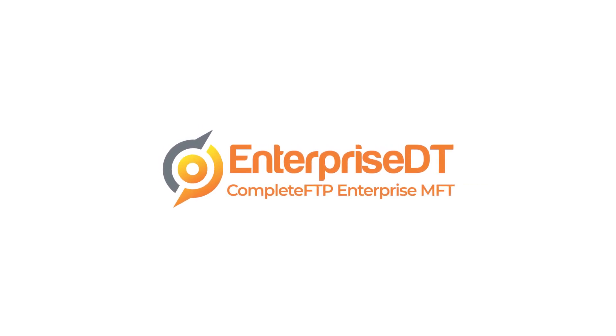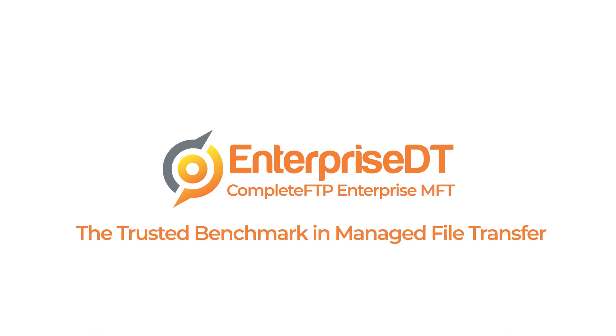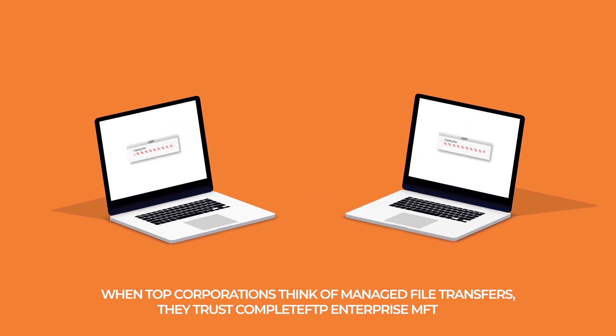Introducing Complete FTP Enterprise MFT, the trusted benchmark in managed file transfer. Across the globe, when top corporations think of managed file transfers, they trust Complete FTP Enterprise MFT.